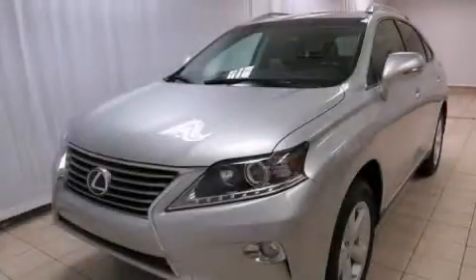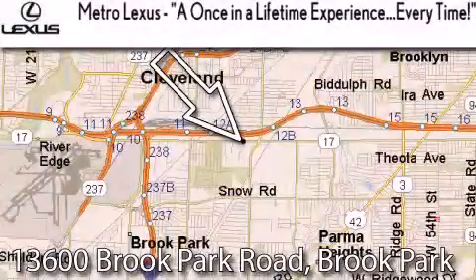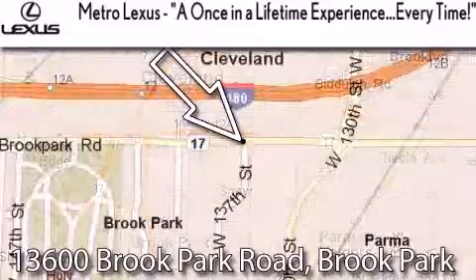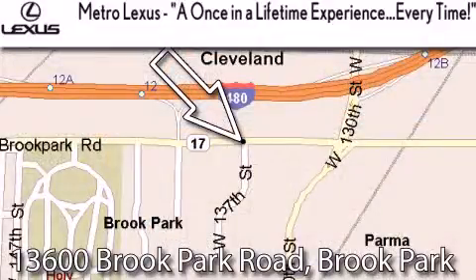Please call us today for more information on this great vehicle. Metro Lexus is located at 13600 Brook Park Road in Brook Park. A once-in-a-lifetime experience, every time.